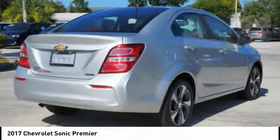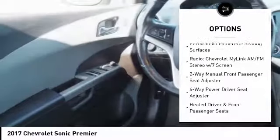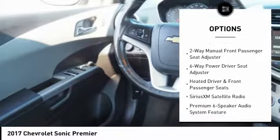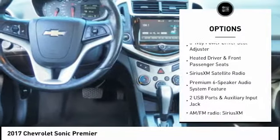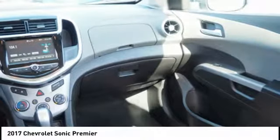Here are some of this vehicle's great options: traction control, air conditioning, dual airbags, power steering, heated front driver and passenger seats, electronic stability control, rear window defroster, power windows, and fog lights.